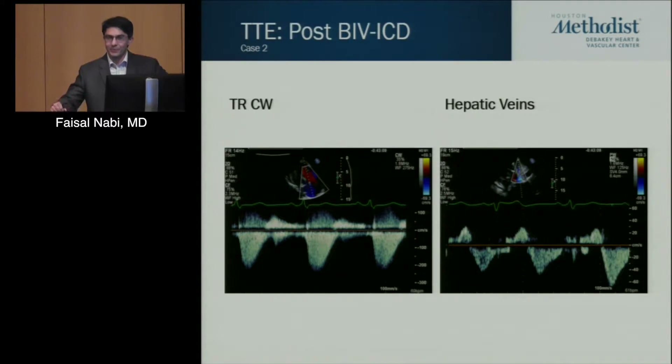So the issue was: would you all consider — what would you like to do next? Is the thinking here that this is a jailed tricuspid lead? Was the pacemaker not put in properly? That question led to our next test.